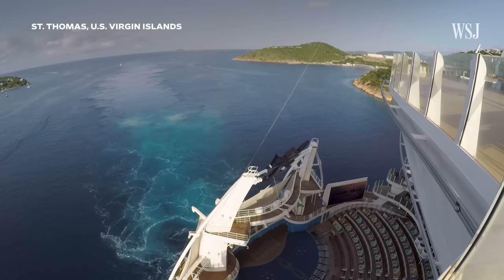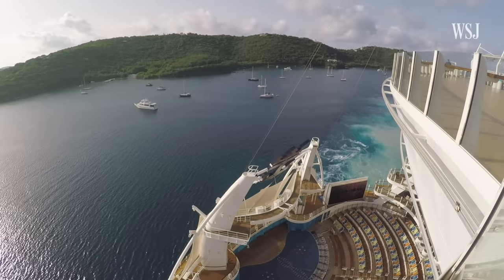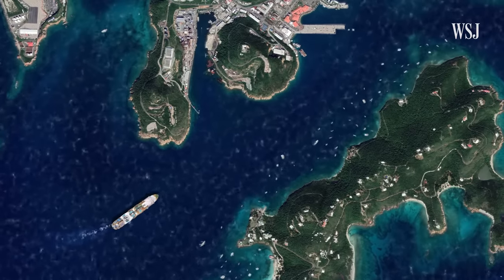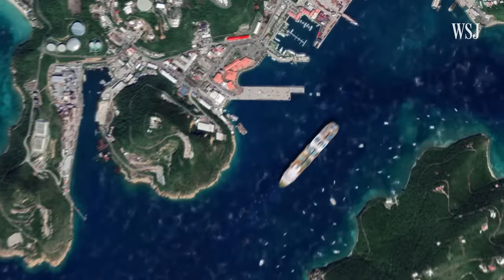Different ports call for different docking maneuvers. For example, St. Thomas in the U.S. Virgin Islands can get particularly windy because of the surrounding mountains and hills. So on days when easterly winds are over 30 knots, the ship will turn before the entrance to the channel and back up the channel to dock.